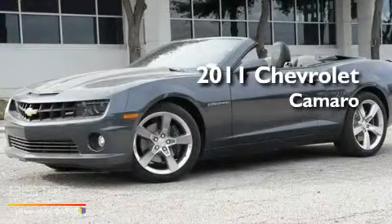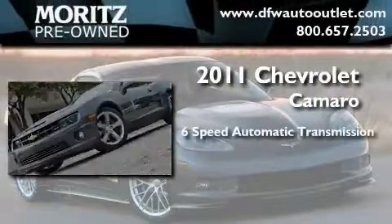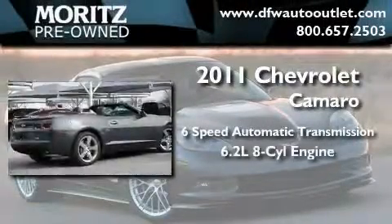This is a brand new 2011 Chevrolet Camaro. This car has a 6-speed automatic transmission and a 6.2-liter V8.